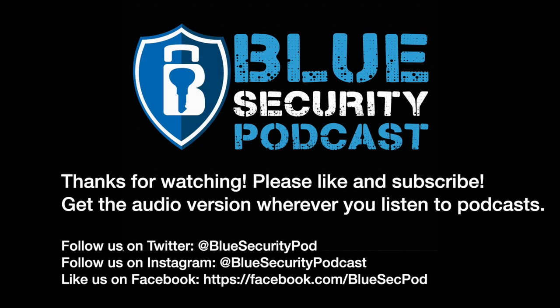Thank you for listening to the Blue Security Podcast. Please check out the show notes, catch up on episodes you may have missed, and subscribe so you don't miss any future episodes. Find Andy on Twitter at AJawZero and Adam at AJ Brewer. See you at our next episode.